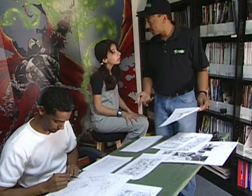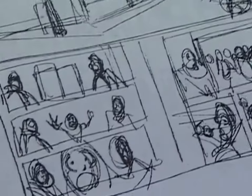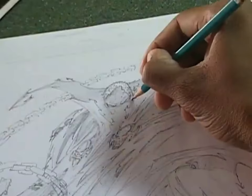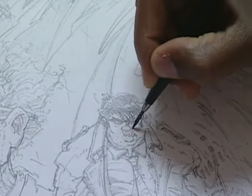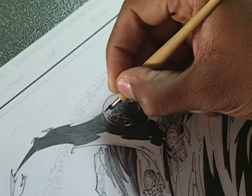Todd McFarlane, who created Spawn, will call up one of his artists and they'll sit down and plot this out. They create thumbnails to illustrate the story. It's the artist's job to take these thumbnails, or rough drafts, and transform them into the Spawn characters we see in the comic books every month. These drawings are called pencils.